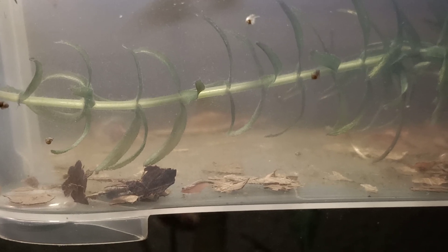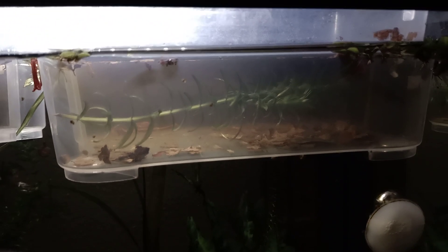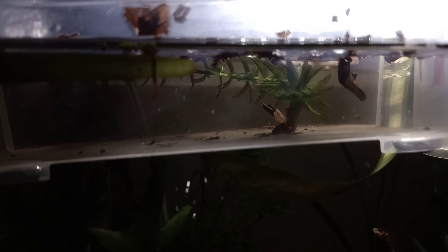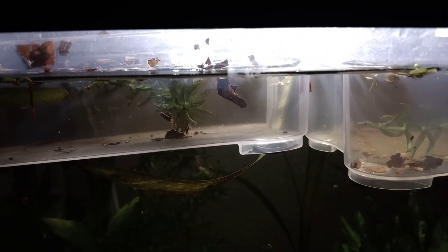I need to do a water change on the hatchery tomorrow as well — it's kind of a little bit blurry, so it's time to do a water change on this one. On the other hatchery, there are nobly spawning actually. It's really fun.